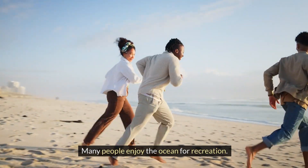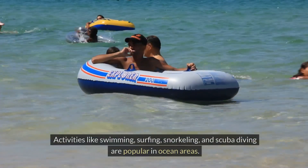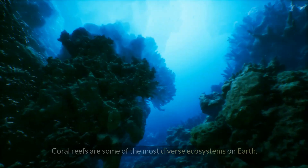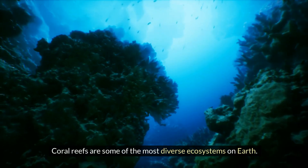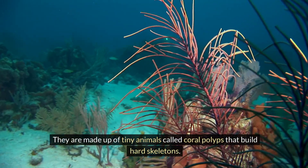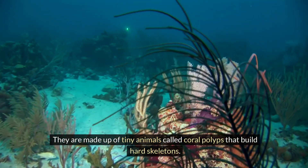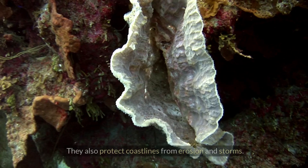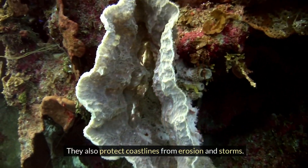Many people enjoy the ocean for recreation. Activities like swimming, surfing, snorkeling and scuba diving are popular in ocean areas. Coral reefs are some of the most diverse ecosystems on Earth. They are made up of tiny animals called coral polyps that build hard skeletons. Coral reefs provide habitat and food for many marine species. They also protect coastlines from erosion and storms.